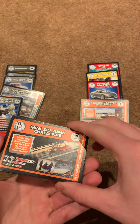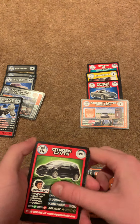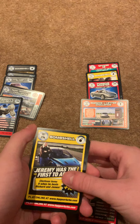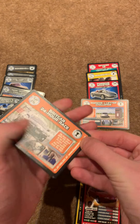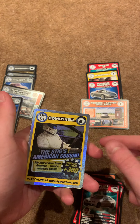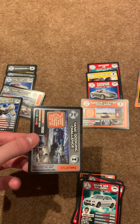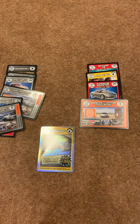Next up, we have Mini Ski Jump Challenge, we have the Citroen, Bombshell Card, Alfa Romeo, Brick Car 24 Hour Race, the Range Rover, BMW, Stig's American Cousin Super Rare again — we've packed that one three times now during these pack openings.